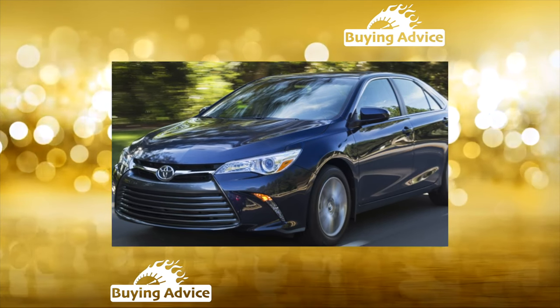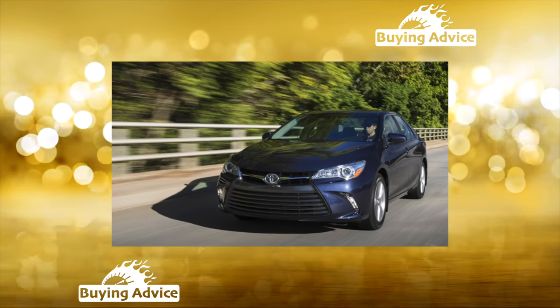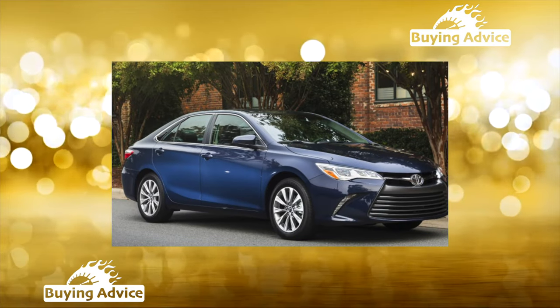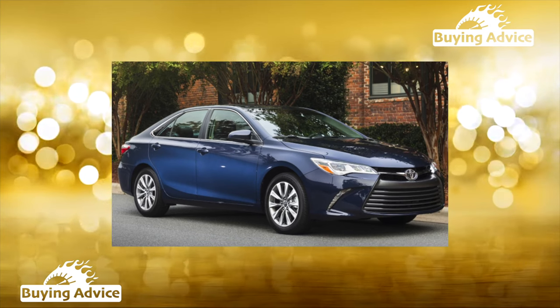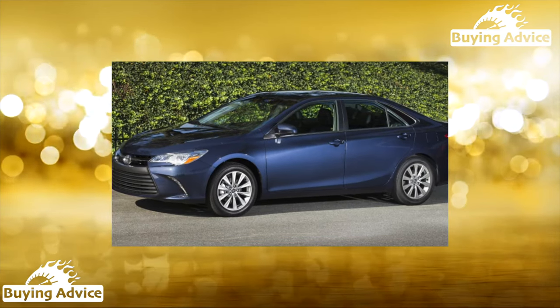The center armrest cover may crack and break if you lean on it with all your weight. This is mainly a problem of pre-reform cars, but was not completely eradicated even during restyling. At first, the cover was changed under warranty, but later the manufacturer forbade doing this — the reason, they say, was improper use.